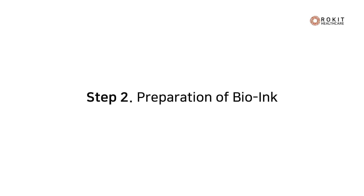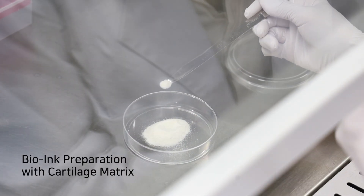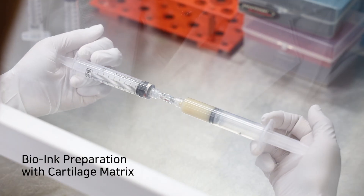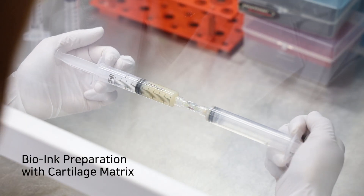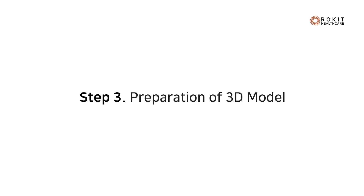Rocket Healthcare uses cartilage matrix, which serves to signal stem cells to differentiate into hyaline cartilage. By gently mixing the prepared stem cells and cartilage matrix and transferring them into a syringe, the bio ink is prepared.